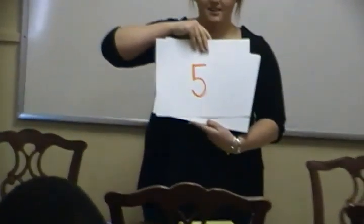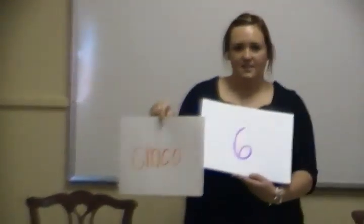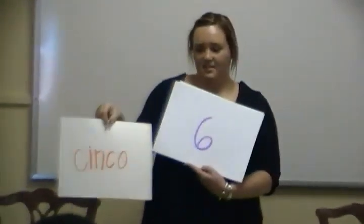Next we have five. Does anyone know what the Spanish number for five is already? Cinco. Can you tell us how to spell it? C-I-N-C-O. Good job.